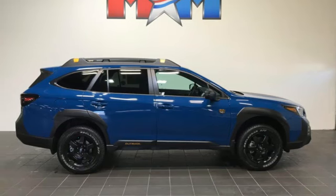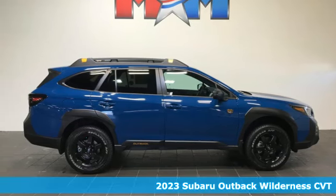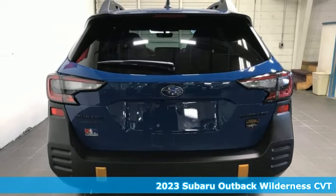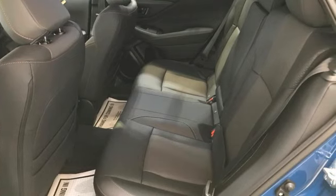Here's a new 2023 Subaru Outback, the perfect blend of adventure-ready engineering and performance with modern styling and comfort. It boasts an impressive list of features like these.